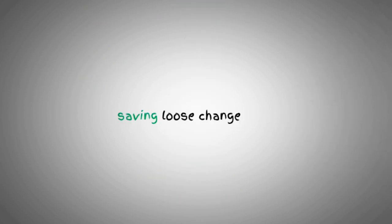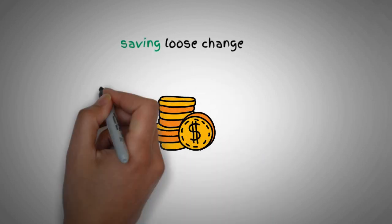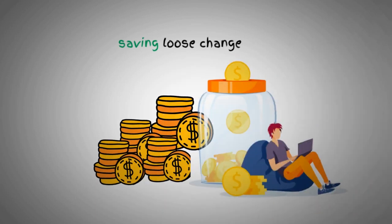Finally, don't underestimate the power of saving loose change. Those pennies and dimes may seem insignificant, but over time they can really add up. So start a change jar today and watch your savings grow.